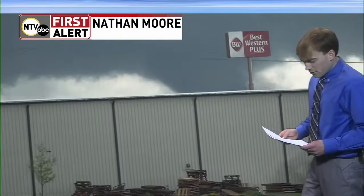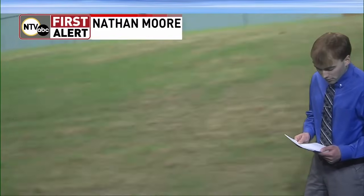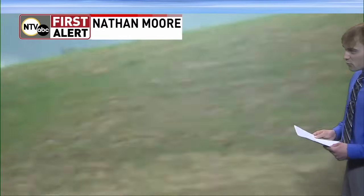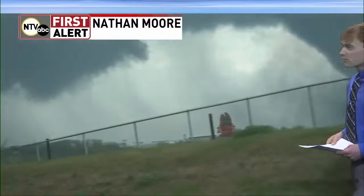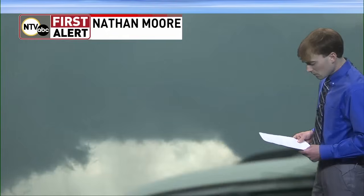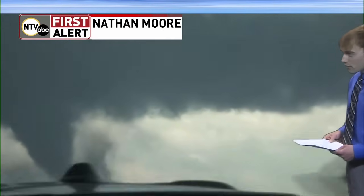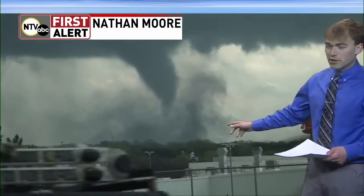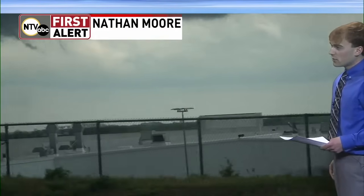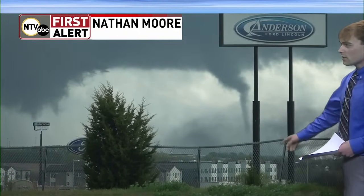From the National Weather Service at 2:55, a confirmed large and extremely dangerous tornado located near Davie, nine miles north of Lincoln, moving northeast at 30 miles an hour. The National Weather Service explained this is a particularly dangerous situation as this is a very intense tornado. We're seeing that right now as our storm chaser Nathan Moore is on this storm — nine miles north of Lincoln, moving northeast at 30 miles an hour. If you're in these areas, make sure you are seeking shelter. Protect yourself in a basement, storm cellar, or interior room on the lowest level of the home. Tornado on the ground in the Lincoln area.